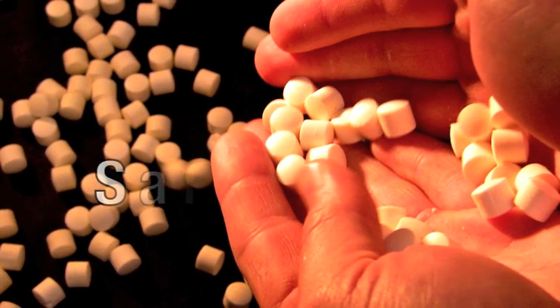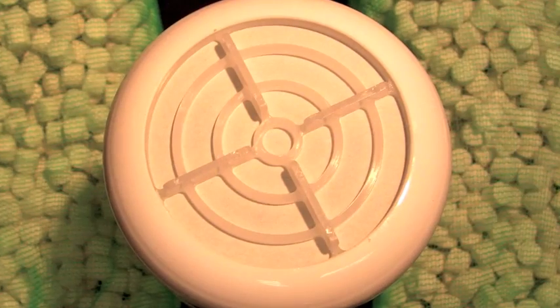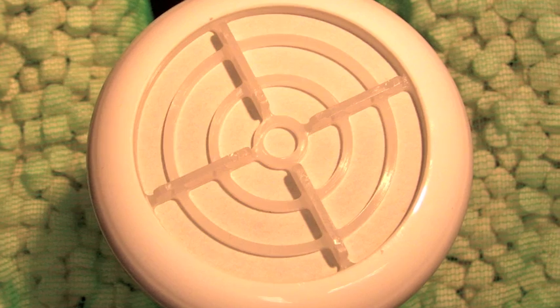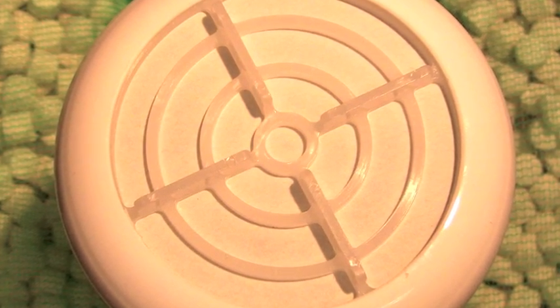Smart Release is also a safe choice. Smart Release tablets allow for no drum or pail disposal, and Smart Release biocide's complete hands-off packaging eliminates potential for human contact with biocide.